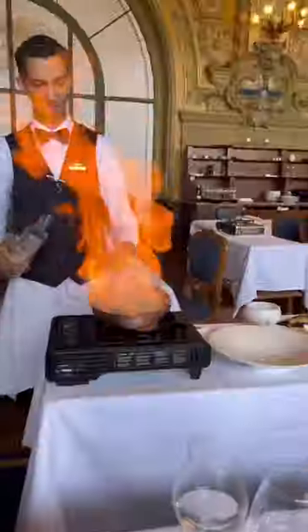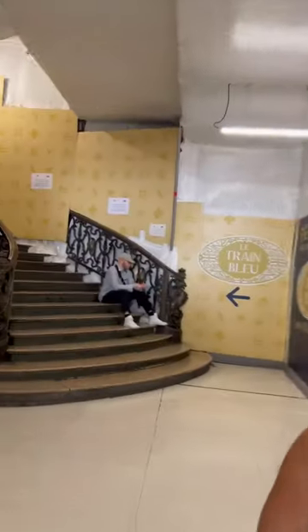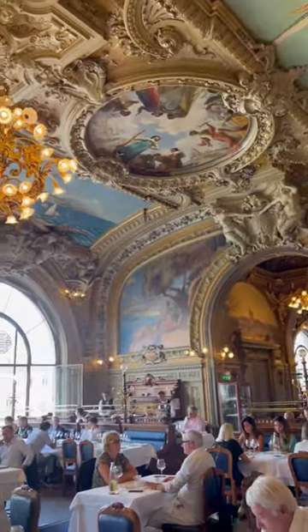This breathtaking restaurant, filled with meticulous details in its decor and food presentations, is inside of a train station. Don't underestimate what it looks like from the outside, because once you walk up those stairs you're greeted by complete grandeur.